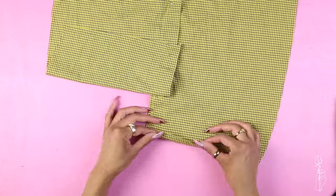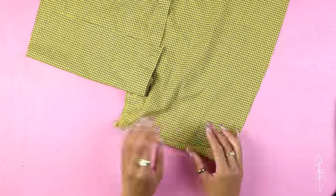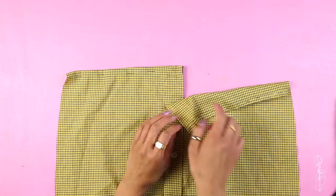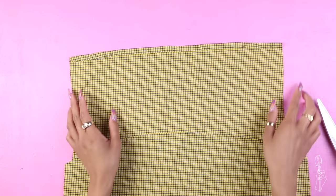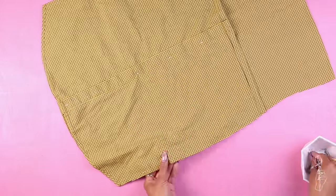Fold over the top edge of the front piece to hem it — I'm going to be using a rolled hem for this one. Make sure you unbutton the piece first and hem each panel separately so that you can open and close it later. Repeat the same hem to the top of the back piece. Then match up the front and the back pieces together and pin down the sides.